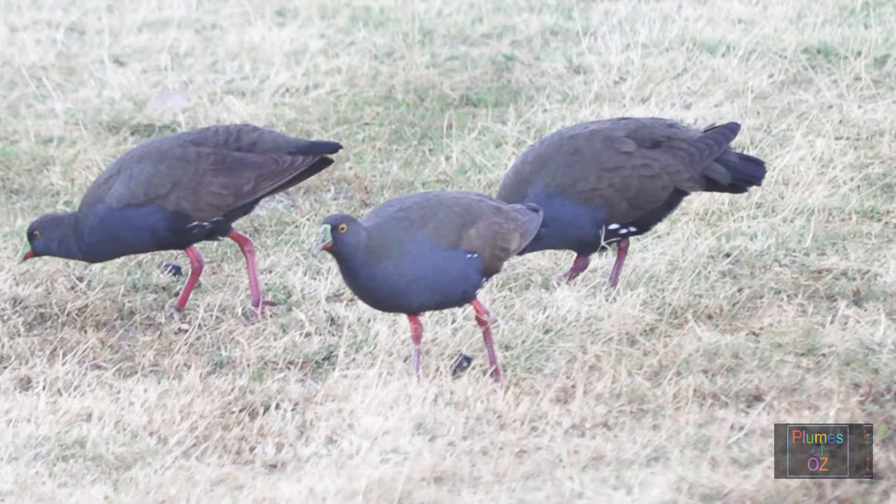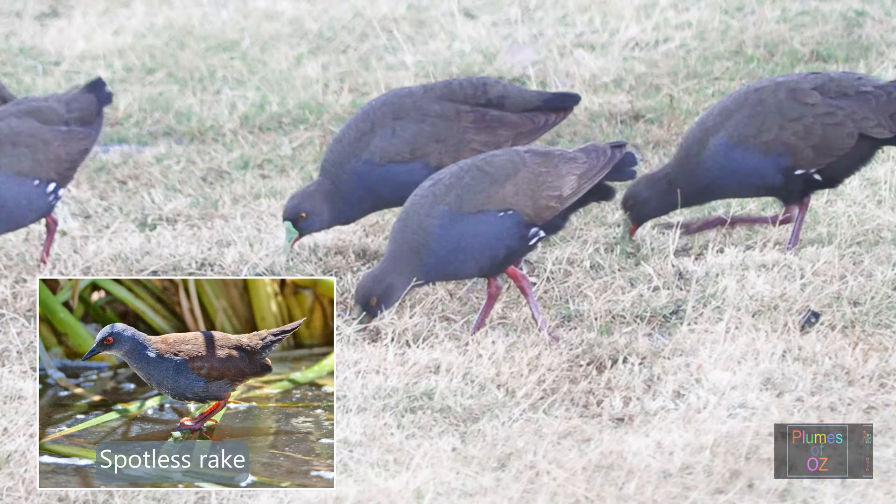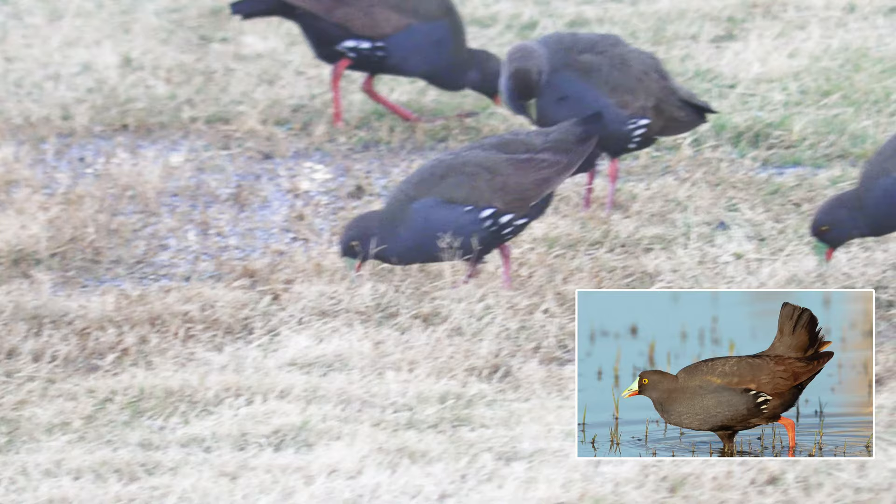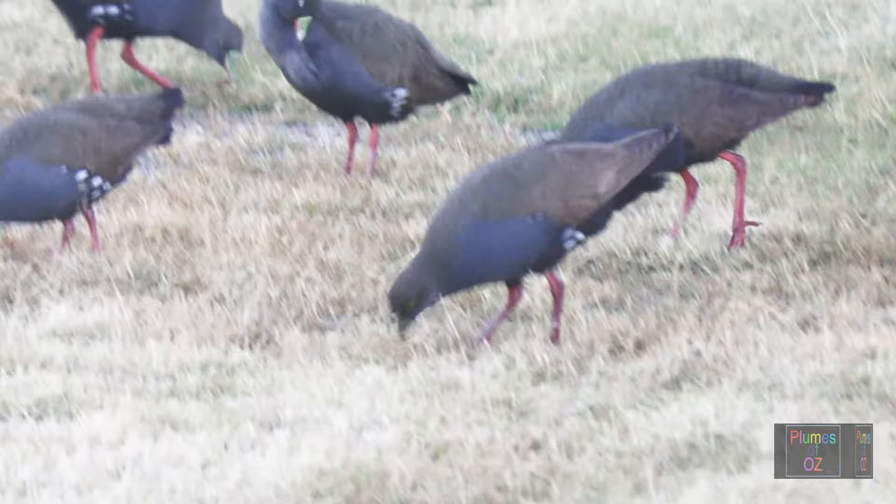The red legs of the black-tailed native hen are quite characteristic. One other wader with red legs that may cause confusion is the spotless crake, as shown on the insert, but this doesn't have the vertical tail of the black-tailed native hen.